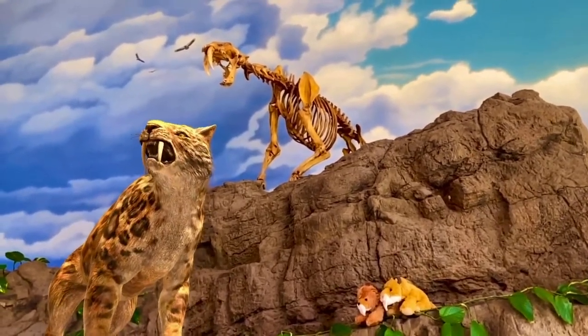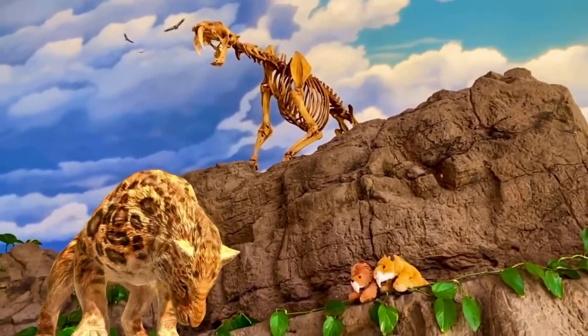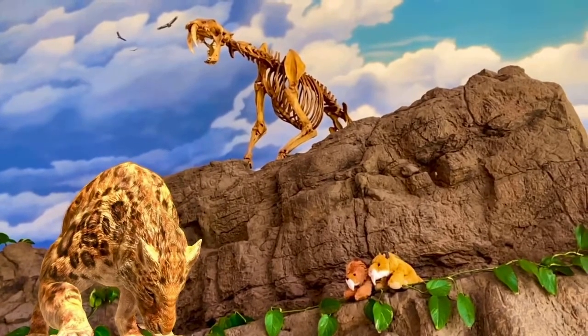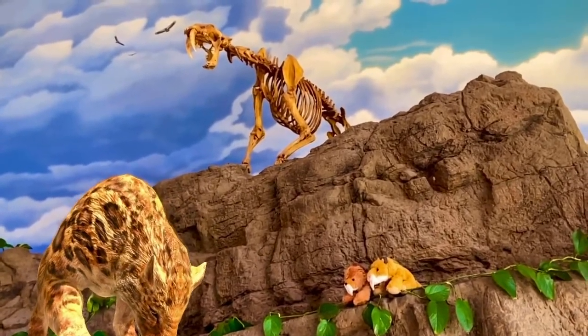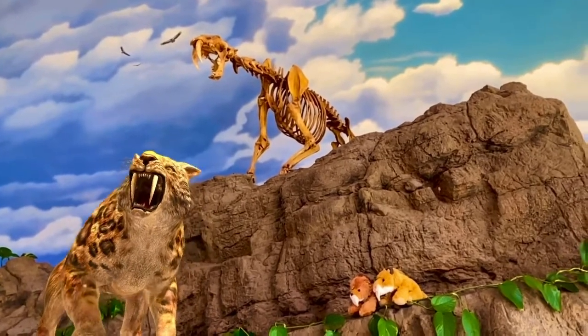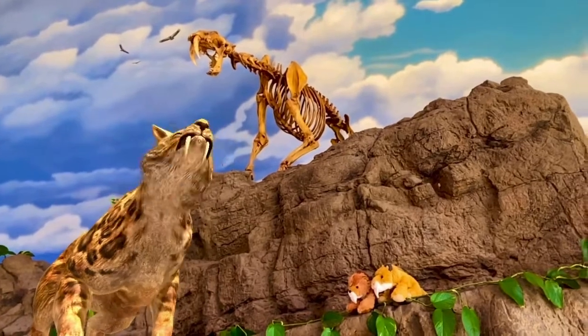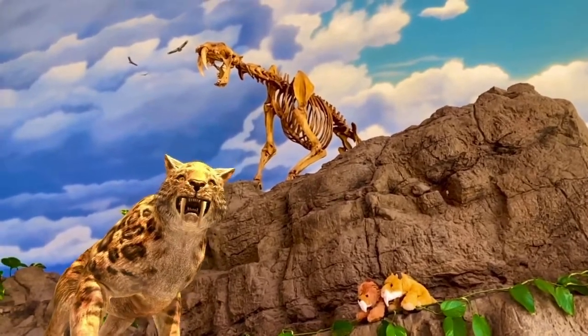Measuring at about 6 to 8 feet long and weighing at about 600 to 800 pounds, the saber-toothed cat roamed freely throughout both North and South America. Smilodon is often thought of simply as a lion with big teeth and a short tail, but it was a very different cat. It is the ancient ancestor of all big cats, but it is not closely related to any modern-day felines.